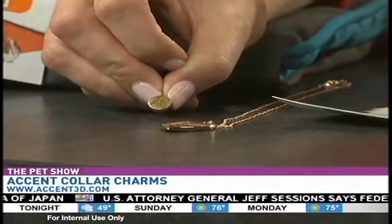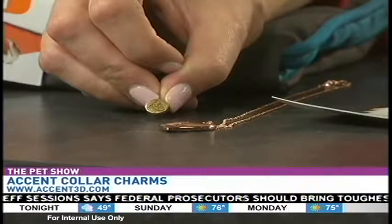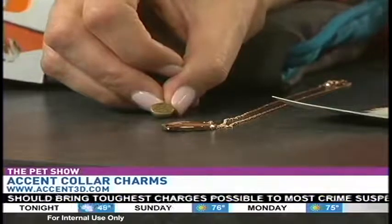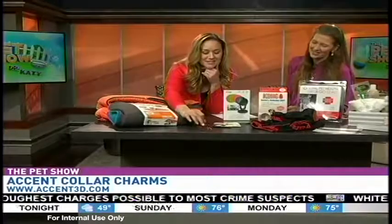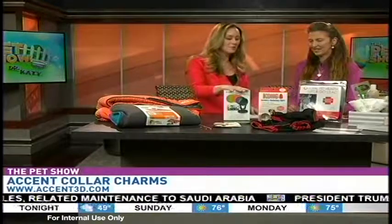Now you can see it — very pretty! Over here, these are from Accent Jewelry. Every mother needs a poop emoji for their cat's collar, absolutely! This one I really love — this is a necklace that mom can wear, and then the other half of the heart can actually go on the puppy's or kitty's collar. It's a really sweet idea, like the best friend necklaces we had when we were little kids.